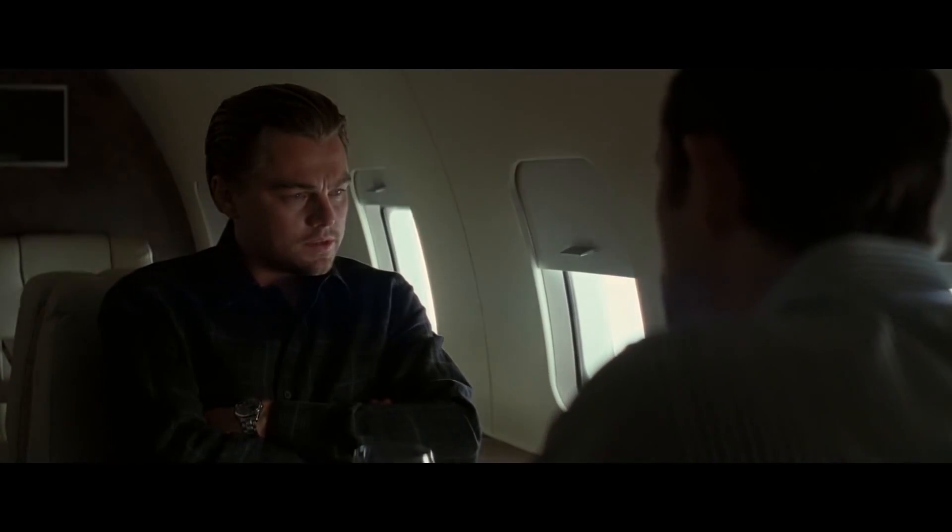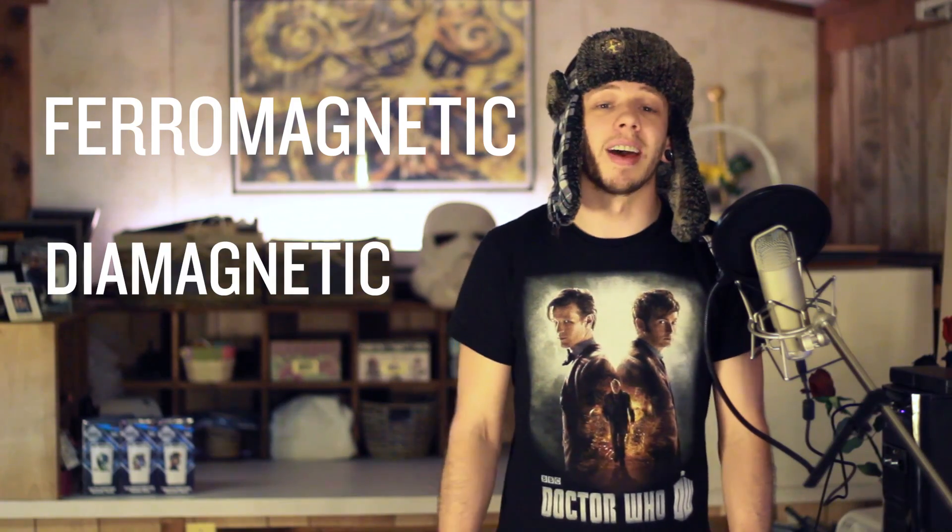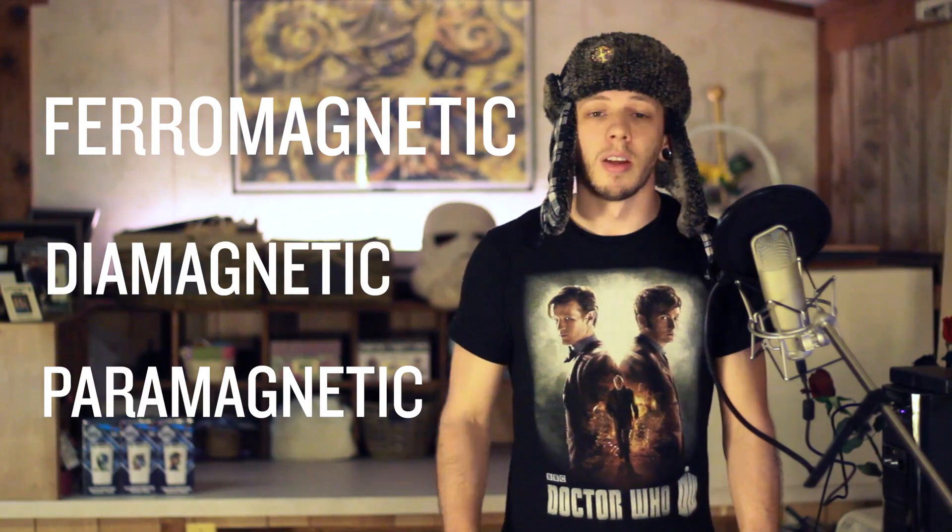So if the term magnetic doesn't tell us much, how do we differentiate between the different types of materials? You just have to go deep enough. There are three types of magnetic material: ferromagnetic, diamagnetic, and paramagnetic. Paramagnetic and diamagnetic materials don't actually give off a magnetic field, but they will react when exposed to one.